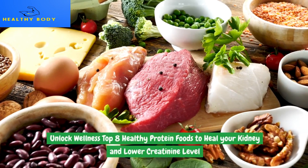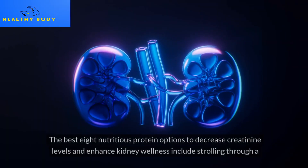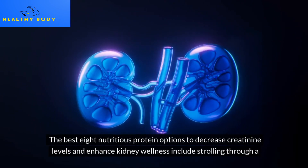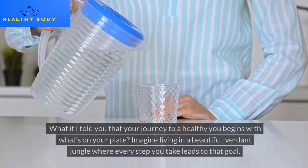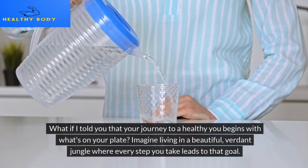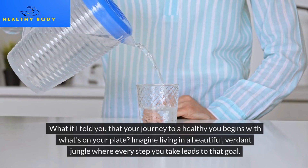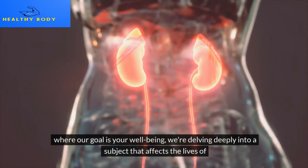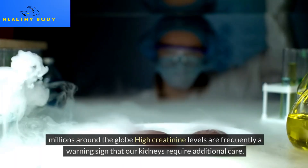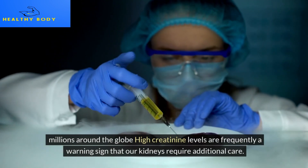Unlock Wellness: Top 8 Healthy Protein Foods to Heal Your Kidney and Lower Creatinine Level. Your journey to a healthy you begins with what's on your plate. We're delving deeply into a subject that affects the lives of millions around the globe — high creatinine levels are frequently a warning sign that our kidneys require additional care.